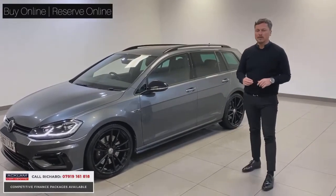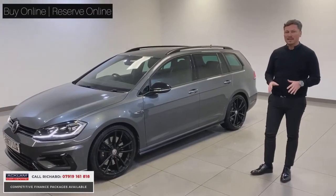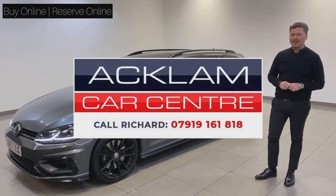Any help or advice you need, please get in touch. A click and collect service is available and it's very easy to process with us. Any help, please give me a call — the phone number is below. Thank you.